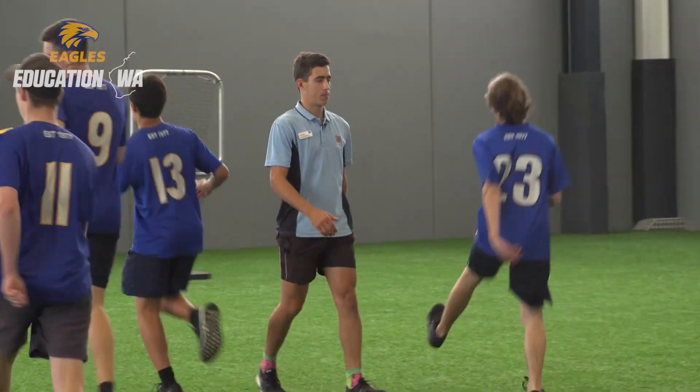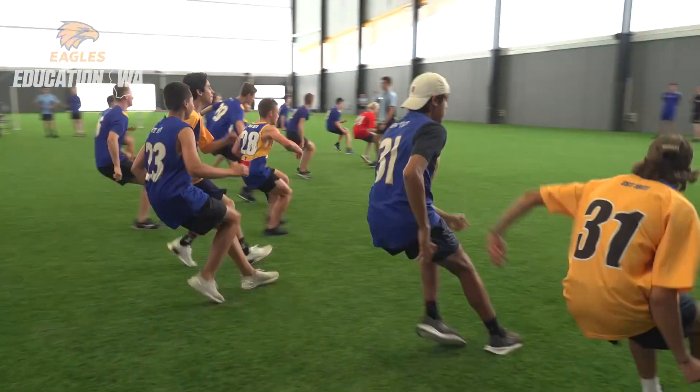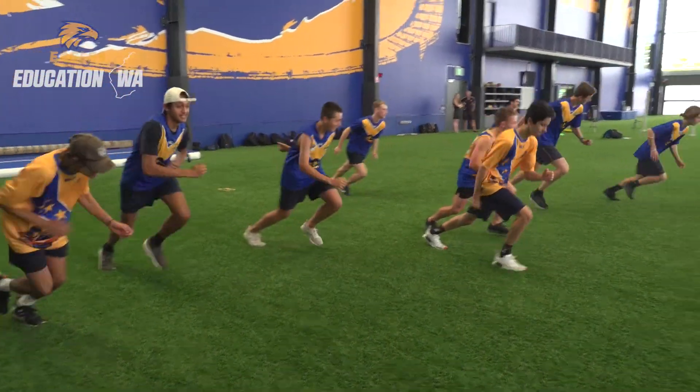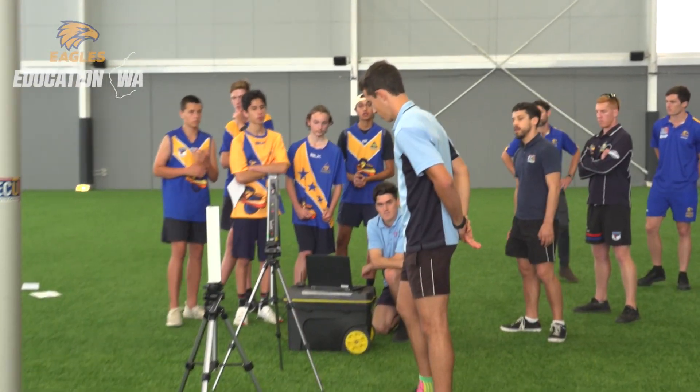This STEM testing is a really great opportunity for us to really put into practice what we've been learning through our courses. It's just great to have access to these facilities as well — world class, best pretty much near and around the world, as new as new gets. It's really good for us to have the opportunity to come out here and be able to practise in these facilities.